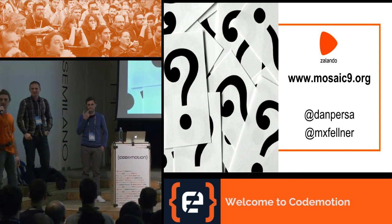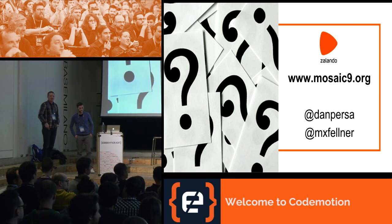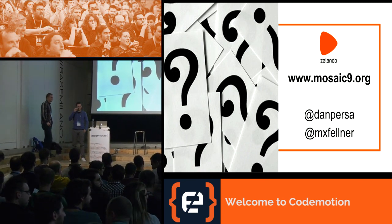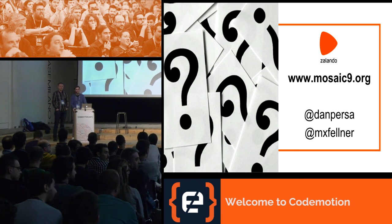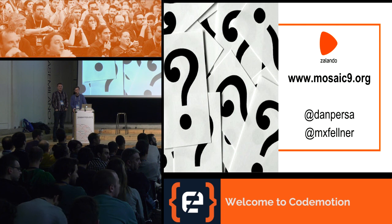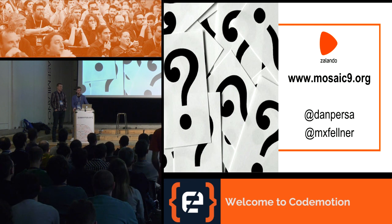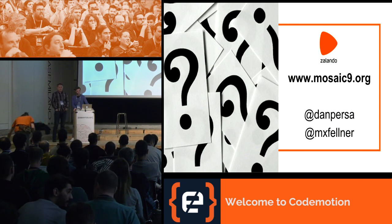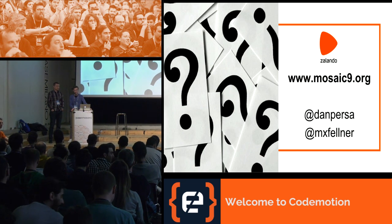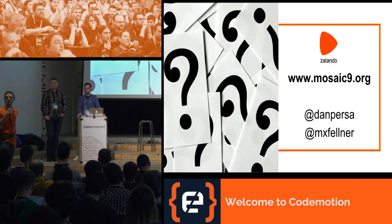Question from the audience: it seems Tailor, Skipper, and the other parts are all part of the Mosaic package — can they be used separately? Yes, all the services can in fact be used separately. For example, Skipper is simply a reverse proxy so it can be used for completely different use cases than Mosaic. And Tessellate is in essence just a server-side React renderer, so it can also be used separately.